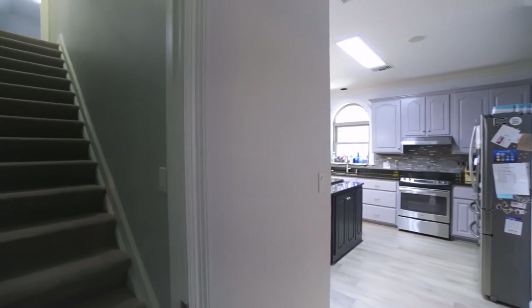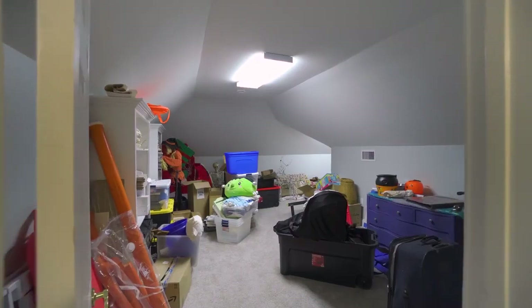Upstairs, a bonus room awaits, providing versatility for various uses.